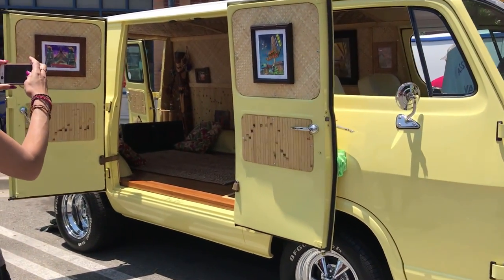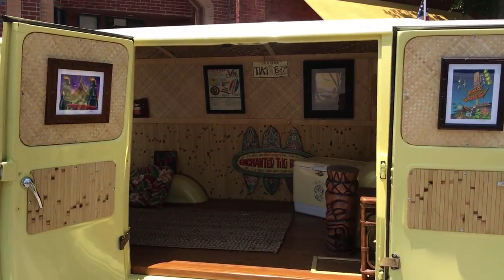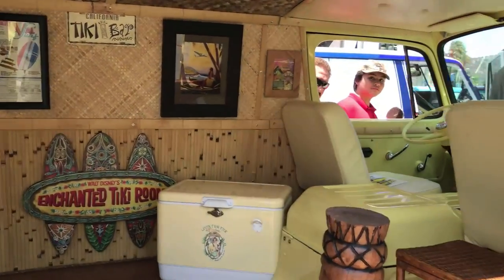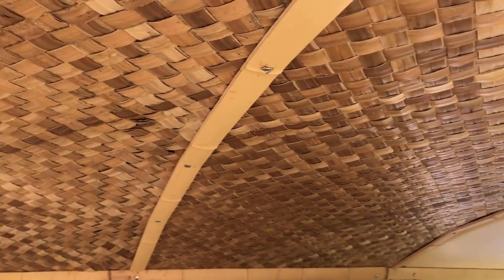There's a strange place in my heart for vans. And this one is just so unique with its tiki-themed interior — I had to take a closer look.